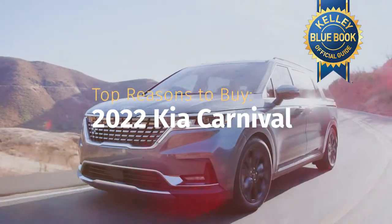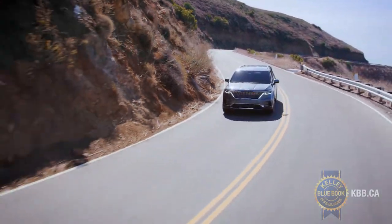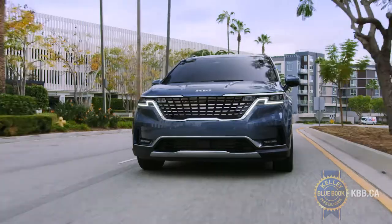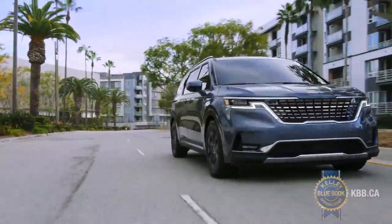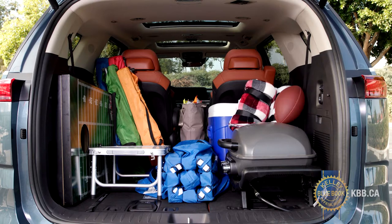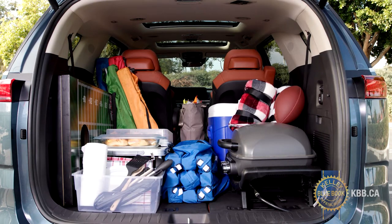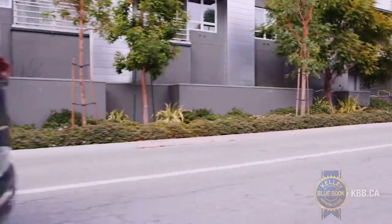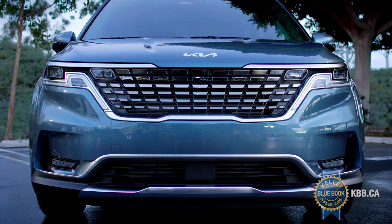SUVs do a lot of things well. However, when the time comes to transport up to eight occupants in safety and comfort, something like the all-new 2022 Kia Carnival minivan, with class-leading interior and cargo space, is always going to be an excellent choice. Based on what our Kelley Blue Book experts had to say, here are the top reasons to buy a 2022 Kia Carnival over its competition.